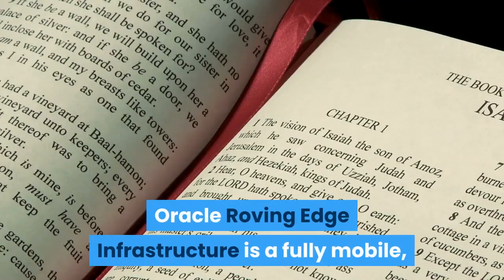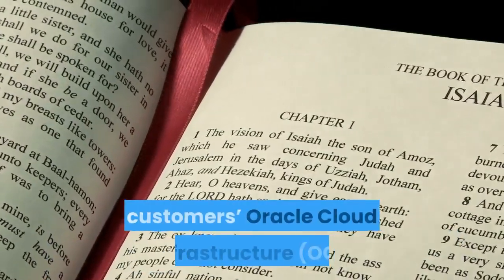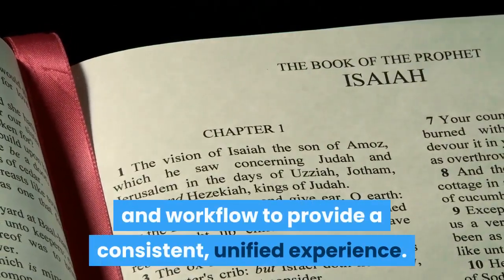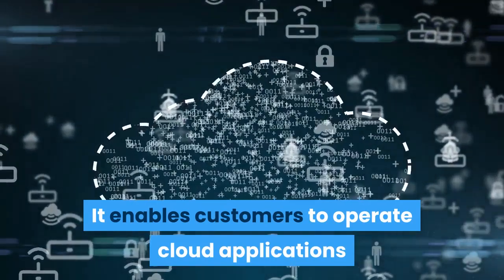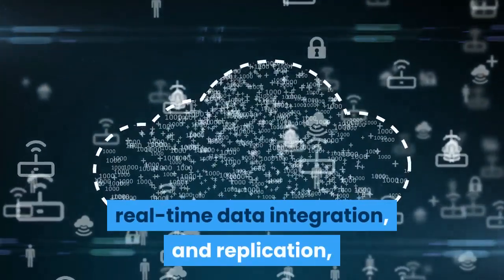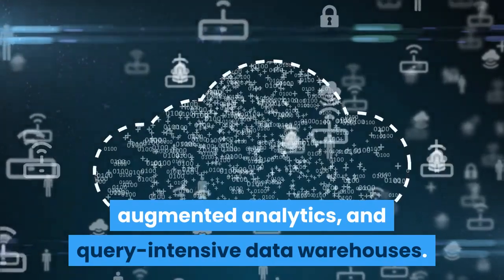Oracle Roving Edge Infrastructure is a fully mobile, connection-independent extension of customers' Oracle Cloud Infrastructure tenancy with a similar interface and workflow to provide a consistent, unified experience. It enables customers to operate cloud applications and workloads in the field, including machine learning inference, real-time data integration and replication, augmented analytics, and query-intensive data warehouses.